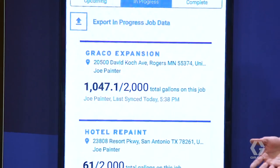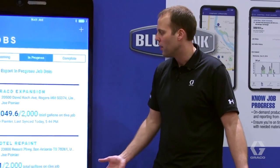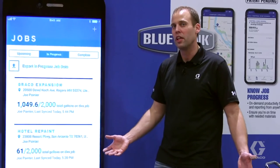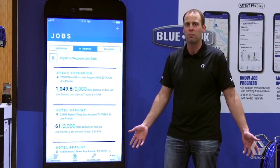By understanding the progress on each job site every day, managers, instead of driving to the nearest job site, can drive to the job site where their attention is needed the most, in order to boost productivity and deliver a higher profit for their business.